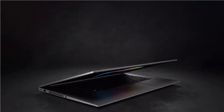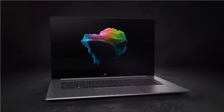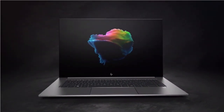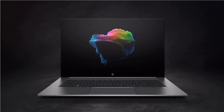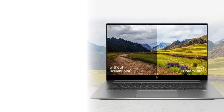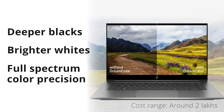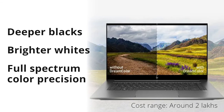Whether you run multiple software applications or high data processing, here is a laptop that has been innovated for those of you who are always on the go. It comes with DreamColor technology. HP ZBook Create promises device efficiency and delivers much more.